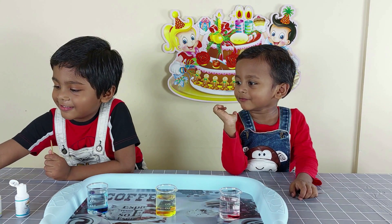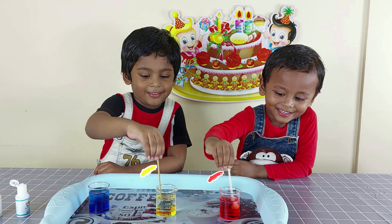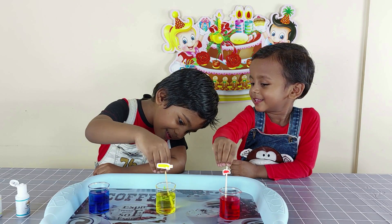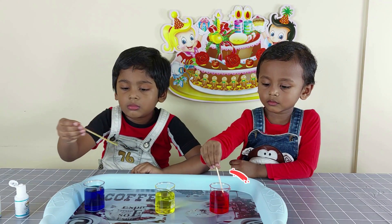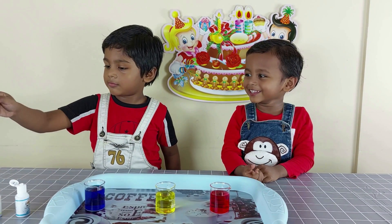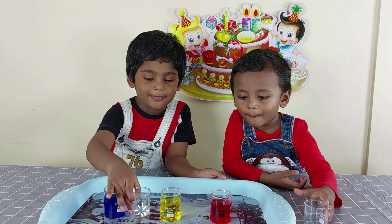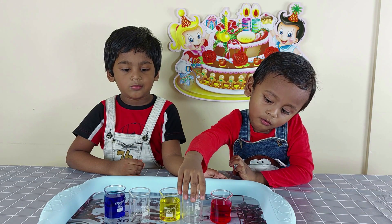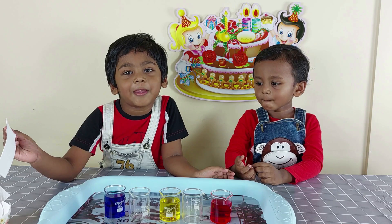Now Benny is going to add red color in the top pitcher. Red color. I want color! And the pink color is in the center.